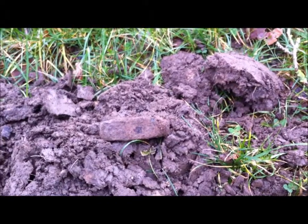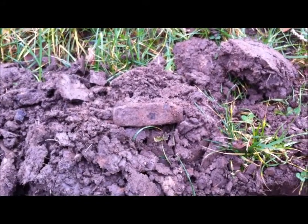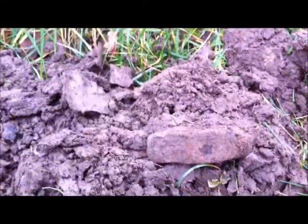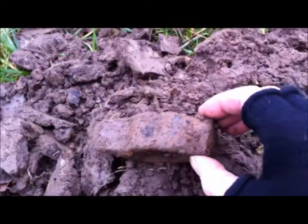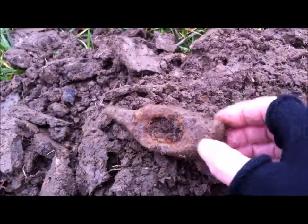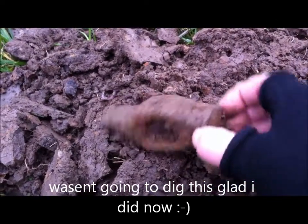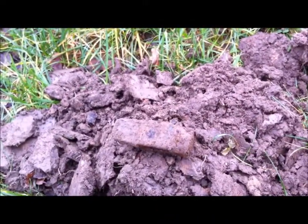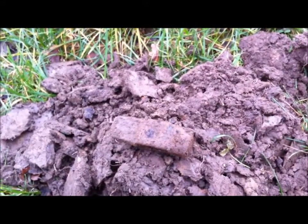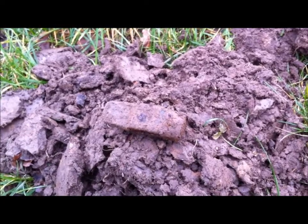Hi guys. Cold Sunday afternoon — just popped out for a couple of hours. Got a nice signal in that hole; I thought it was just a normal piece of iron. Well, I do believe that is a hammerhead — not as in the shark, but the hammerhead on the end of a hammer. That's a nice find. Just means I've got to carry that around in my pocket now, but never mind. Thanks for watching, join me on the next hole.